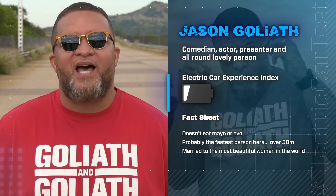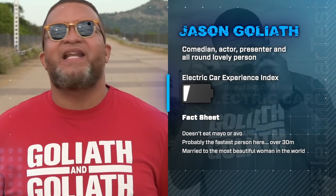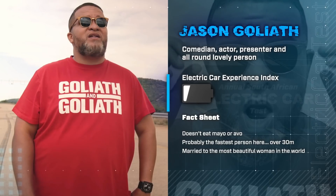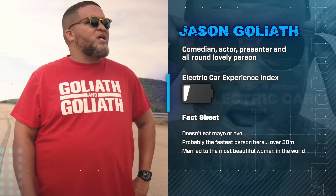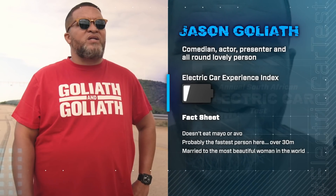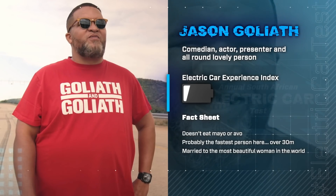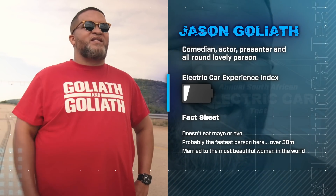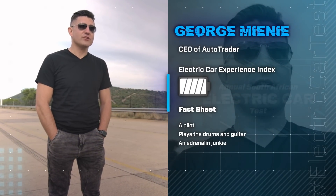Hi, I'm Jason Goliath. I'm a comedian, actor, presenter, and all-round lovely, lovely person. My partner for the day is a brand named George from Autotrader, who's very handsome. I don't know if he's like the face — I'm going to figure out what his role is. But I think he's one of those people that uses duty-free products on his face. You know, those handsome men for no reason. So it will be handsome and the beast. Is that a movie? Hi, my name is George Minni. I'm the CEO of the biggest automotive brand in South Africa, Autotrader.